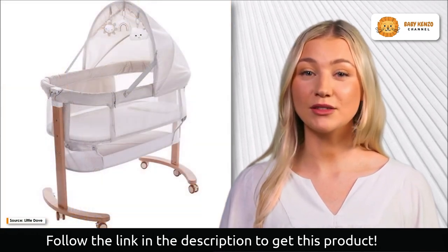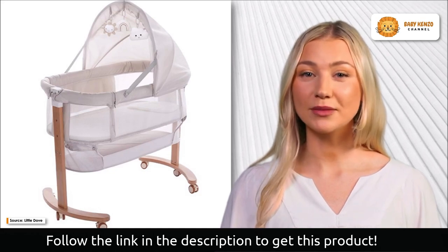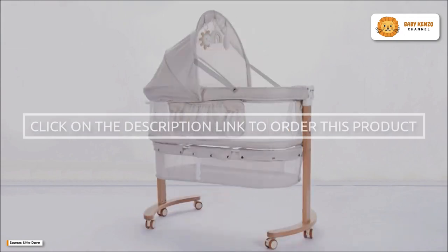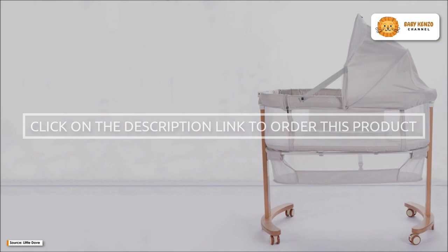Additionally, it comes with three free lovely plush toys that can be hung from the ceiling to foster sensory development. Order your Little Dove Baby Bassinet Bedside Sleeper today and get all you need for the best sleep for your baby. Click the link in the video description to learn more.